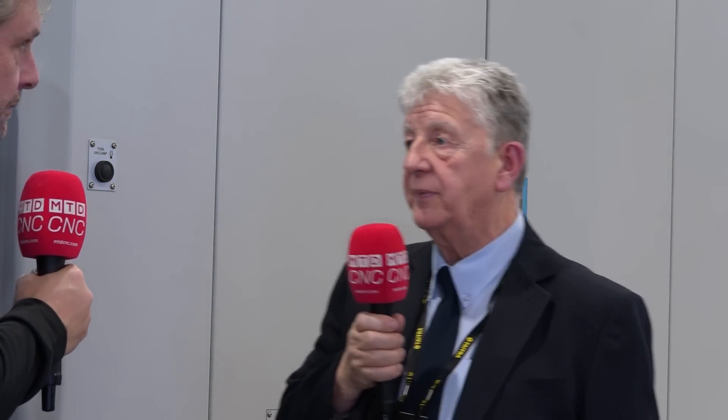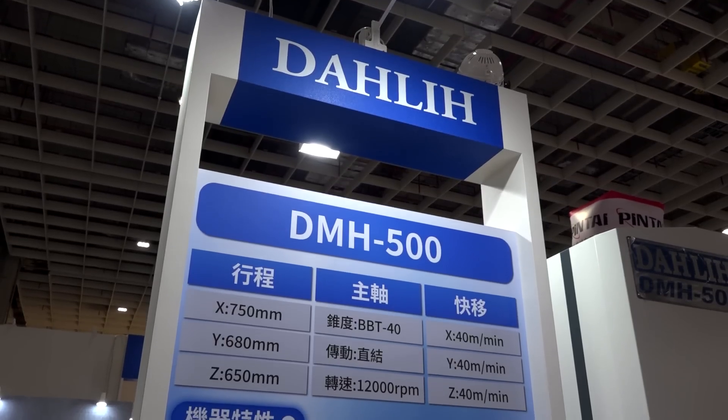This machine has got a lot of flexible options — we can have BT40 or BBT40 at 12,000 RPM, or we can have 6,000 RPM with BBT50.